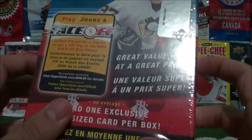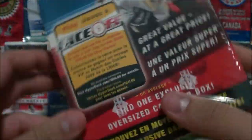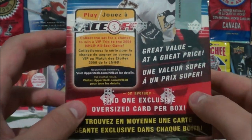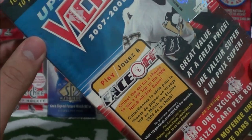Today we got a box of Victory hockey cards from 2007-2008. This is box number 6 in the sports card expo series. It comes with one exclusive oversized card per box, as you see right there. And there's 10 packs plus one bonus pack, so 11 packs.